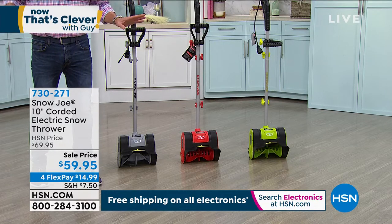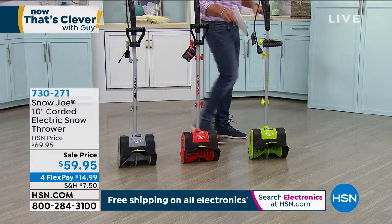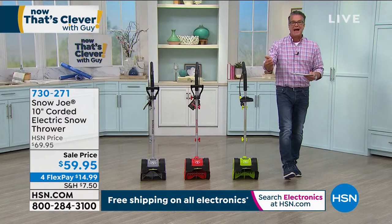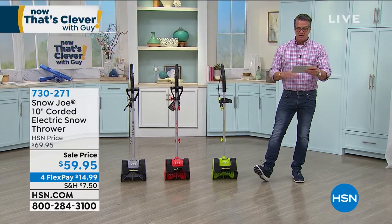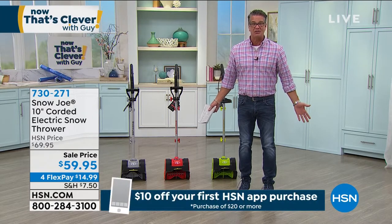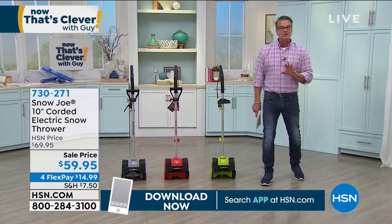It comes in gray, red, and green. The handle is adjustable up top. All you do is plug it in — there's no gas, no oil, no fumes, it's eco-friendly, there are no emissions. Best part: it comes with a three-year warranty — three years on a snow shovel. If you want it, the item number is 730271. Connie Giordano is standing by, standing in some snow.